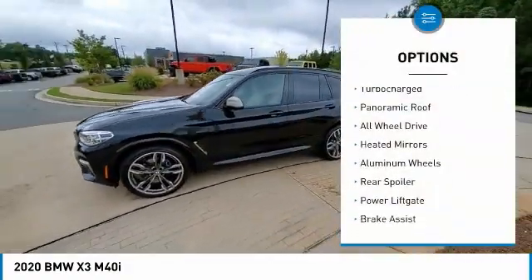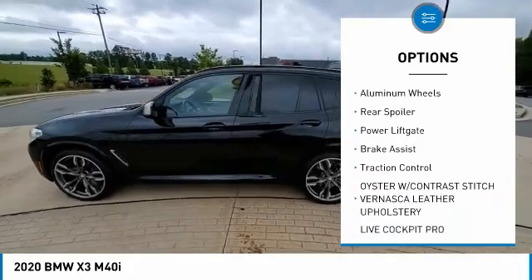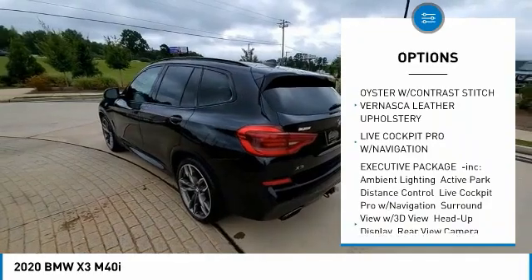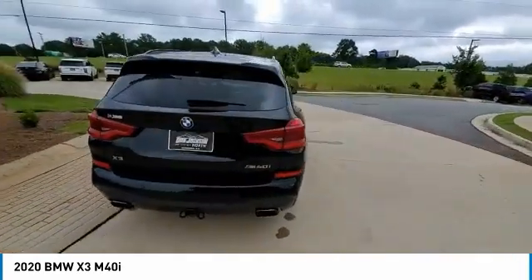Tire pressure monitor, turbocharged, panoramic roof, all-wheel drive, heated mirrors, aluminum wheels, rear spoiler, power liftgate, brake assist, traction control.